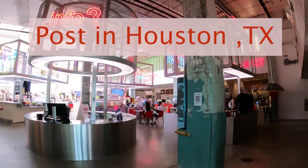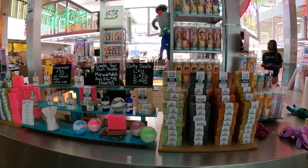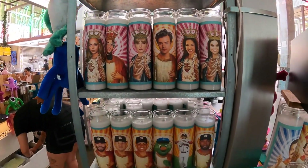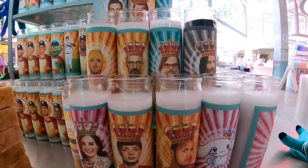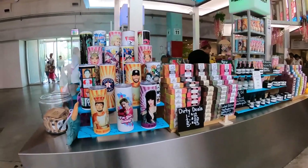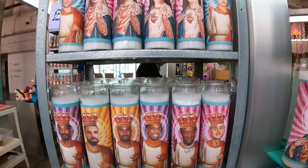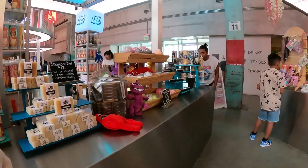This is the start of the paradise. That shows some good art and products. This is so good.